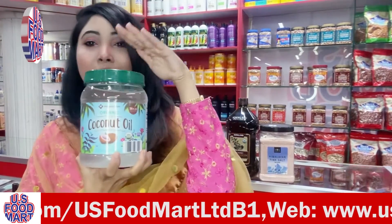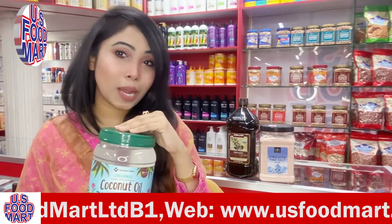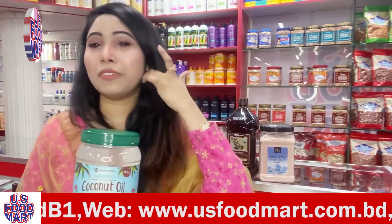Coconut oil makes the body very soft, smooth, and moisturizing. When you have dry cracked lips, you can apply coconut oil. You can also apply it to a dry scalp to prevent dandruff.